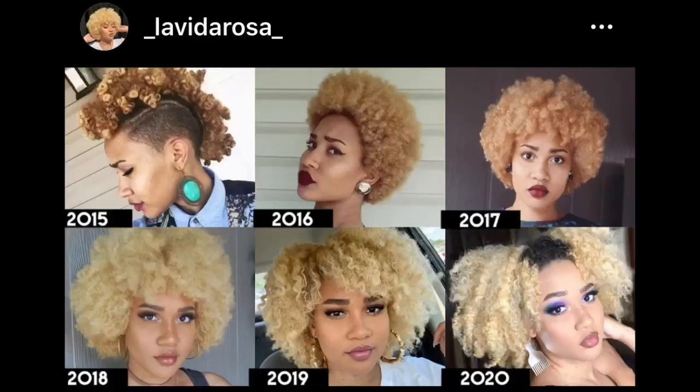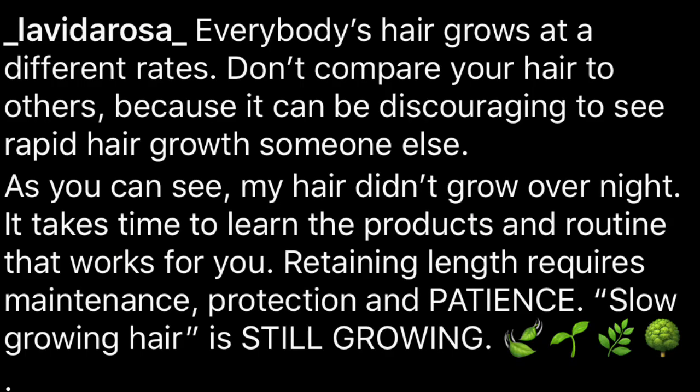I recently posted a picture on my Instagram showing my natural hair journey for the past six years. It starts off with me having a mohawk with both my sides shaved off and it kind of shows you how long it took for my hair to get to where it is now. Slow growing hair is still growing hair — don't compare your hair to others. Keep that in mind whenever you decide to go on a hair growth and length retention journey.